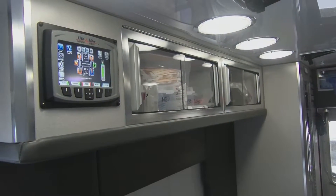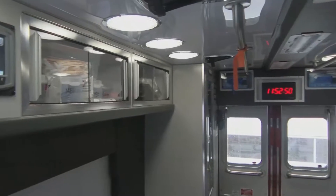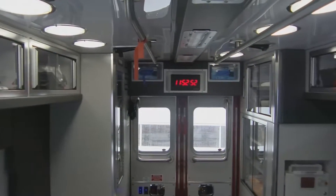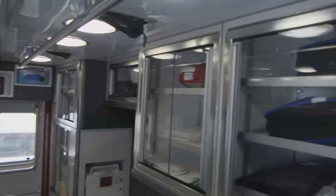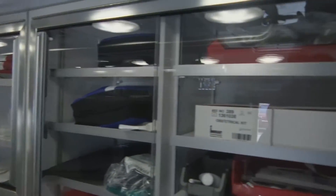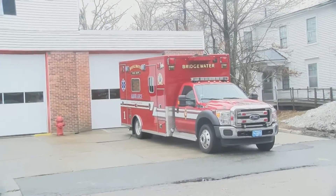In recent months, we have just transitioned to a LifePak 15 cardiac monitor, and with that we've coupled our EPCR — our electronic patient care reports — so that we can send transmissions to the hospital, so the hospital sees what we see on the heart monitor.